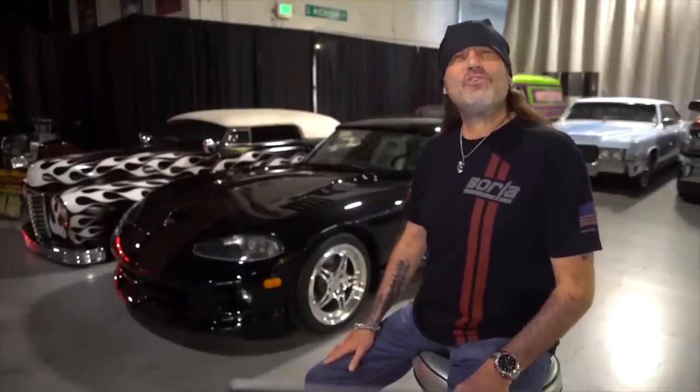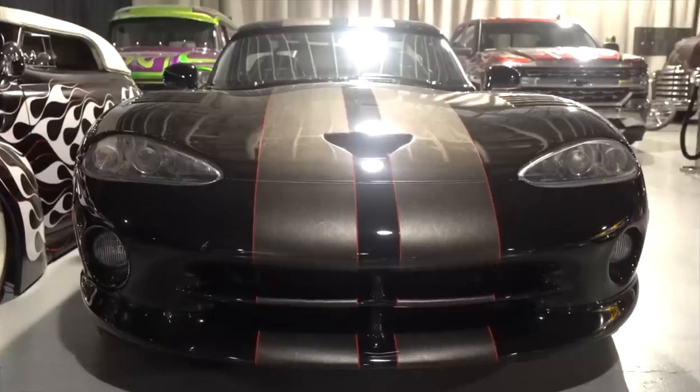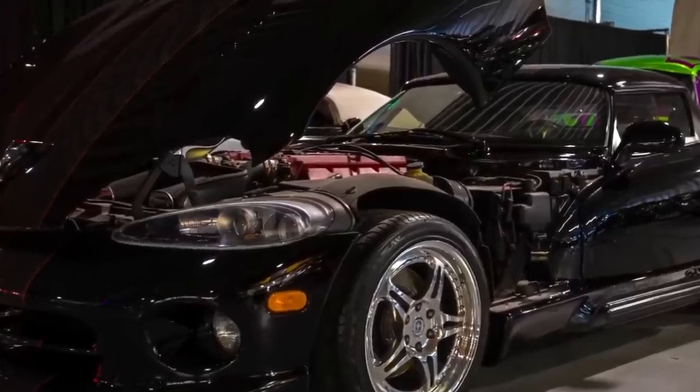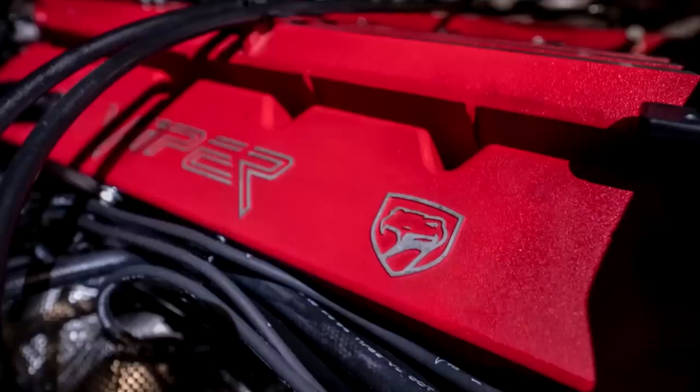Another car in Danny Koker's collection with a really good story is the 1995 Dodge Viper. This car belongs to the first generation of Vipers produced in the first half of the 1990s, before design updates began in 1995. Although the Viper is already quite special for its side pipes and shiny paint job, it also brings back good memories for Danny. He first caught sight of a Viper back in 1988 when he'd briefly returned to his native Detroit for a family reunion and was like nothing he'd ever seen before. It left such a good impression that he bought one as soon as the opportunity presented itself.